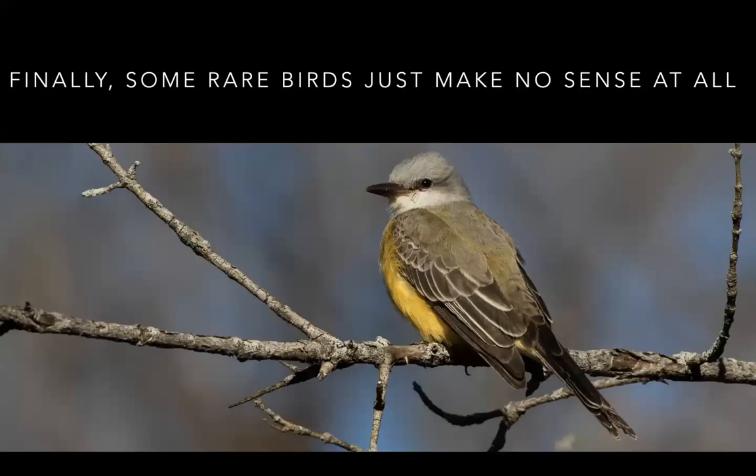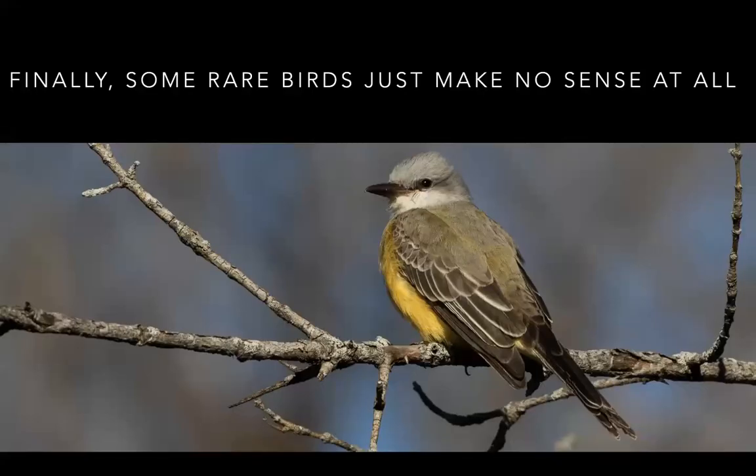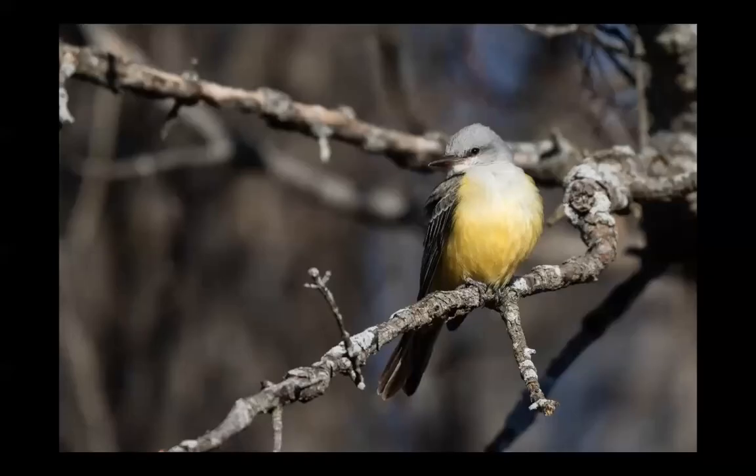Finally, some rare birds just make no sense at all. This one in particular is a hybrid of a tropical kingbird and a scissor-tailed flycatcher — an insane hybrid — and it was found in coastal New Hampshire, which doesn't make any sense either, because neither of those birds should be there. The odds are so low and it's so strange, but it does follow the pattern of rare birds being more commonly detected along the coastline because it bunches things up.